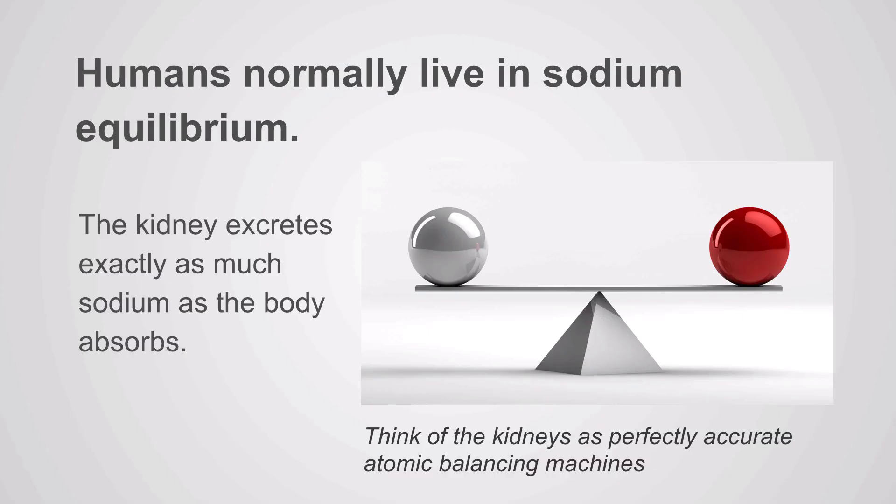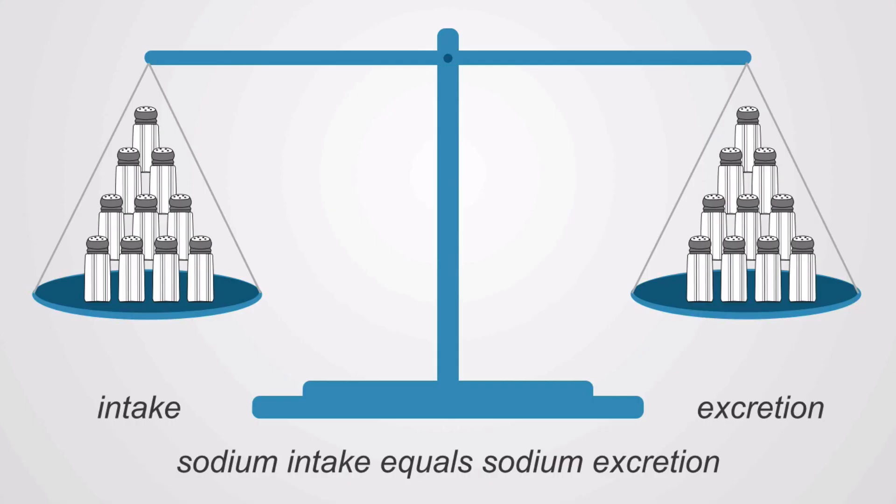Humans normally live in sodium equilibrium. The kidney excretes exactly as much sodium as the body absorbs. You can think of the kidneys as a perfectly accurate atomic balancing machine. Sodium in equals sodium out, and if not, you get pathologic conditions.